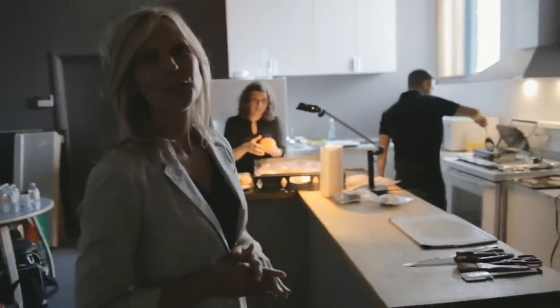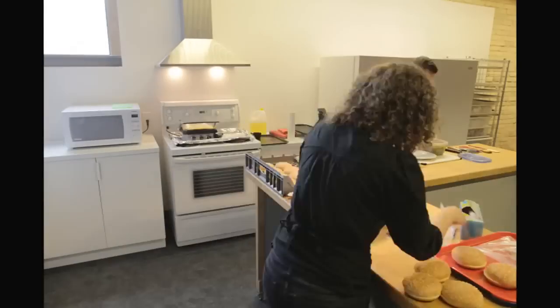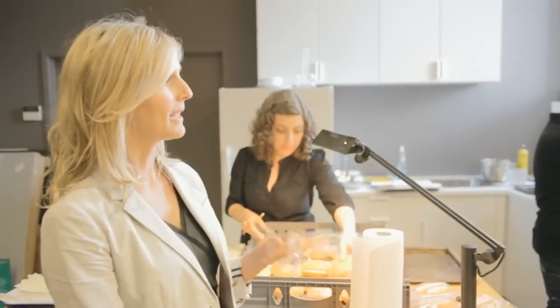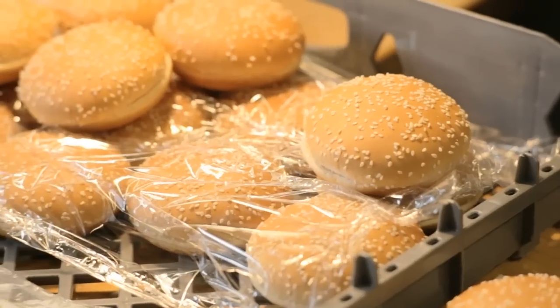I'd like to introduce you to Noah, who's our food stylist. That burger was made in about a minute or so, but the process we go through on the average shoot takes several hours. And here it's important to note that all the ingredients Noah uses are the exact same ingredients we use in the restaurant — the exact same patties, ketchup, mustard, onions, and buns.